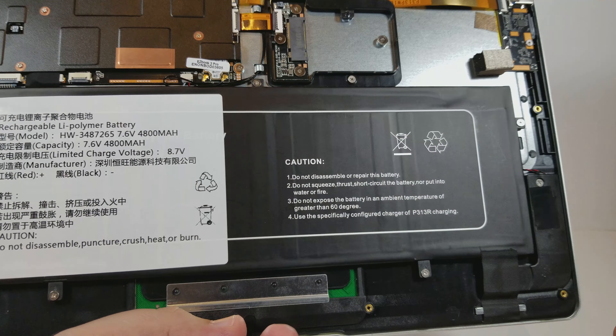Very quickly, I just want to show an end user's perspective on installing a 2242 drive. You would just quickly connect it right here — there are the connectors. You kind of just slot it in and screw that little connector down. Let's take some closer looks. You can see the speaker grills, and there is no fan — it's just all passively cooled.